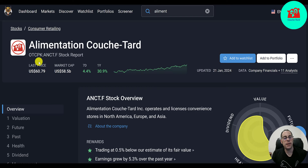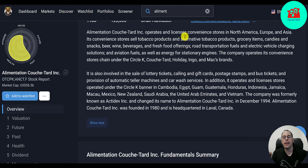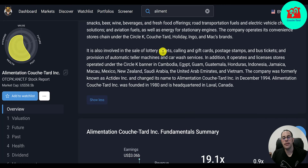Looking at the stock on Simply Wall Street: last price $61, $58 billion market cap, up 4% in the past week and up 31% in the past year. They operate licensed convenience stores in North America, Europe, and Asia. Their stores sell tobacco products, grocery items, candy, snacks, beer, wine, beverages, fresh offerings, gasoline, and EV charging stations. Their stores operate under the Circle K, Couche-Tard, Holiday, Ingo, and Max brands. They also sell lottery tickets, gift cards, stamps, and bus tickets, and have ATM machines and car washes.